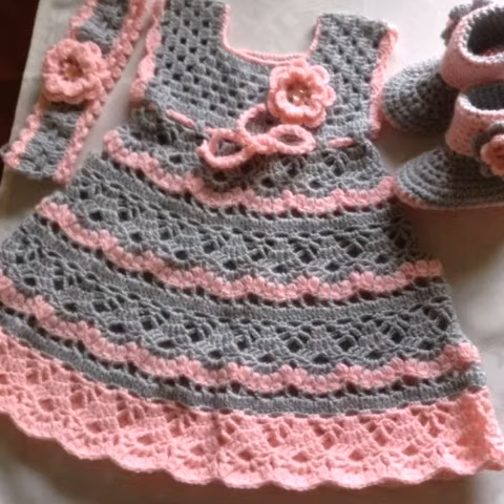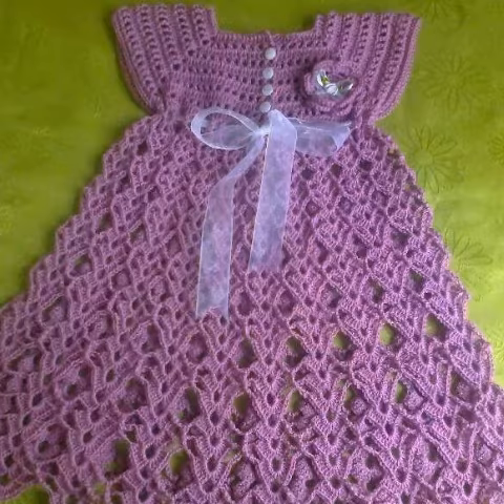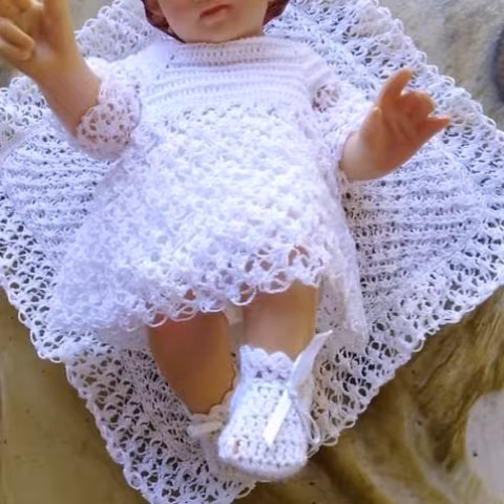You can get amazing crochet baby girl's frock designs and easily make these very beautiful frock designs if you know crochet work — easy to wash, easy to stitch, easy to make. Please like my video, subscribe to my channel, and don't forget to press the bell icon for new and latest updates. Allah Hafiz and take care!